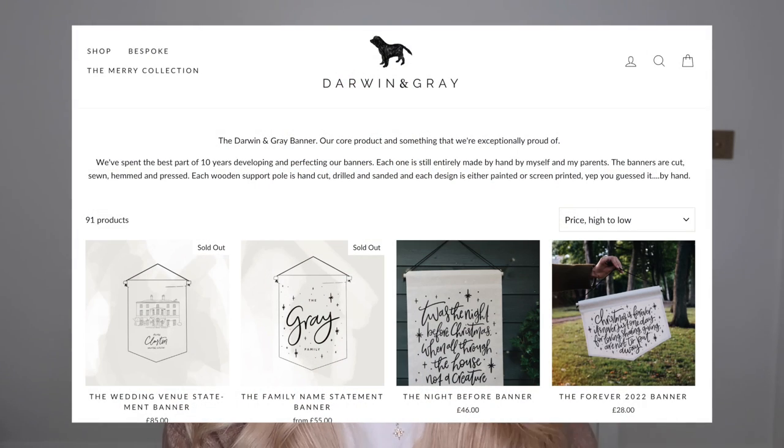A business I came across online is Darwin and Gray — they do these family banners. If you're buying for a whole family as opposed to just a couple, it'd be quite a nice idea to get something personalised like that. Or also some kind of personalised chopping board — we've had this in the past, and I think my parents have got one with the name of their house. That's around the £25 to £40 price point.